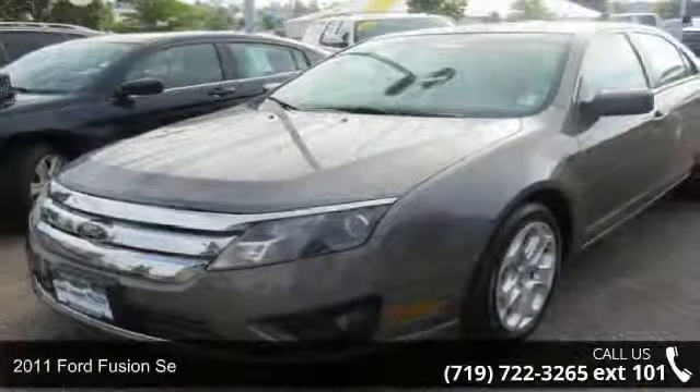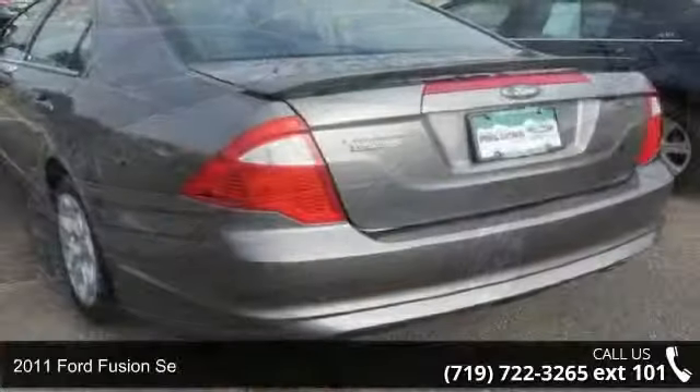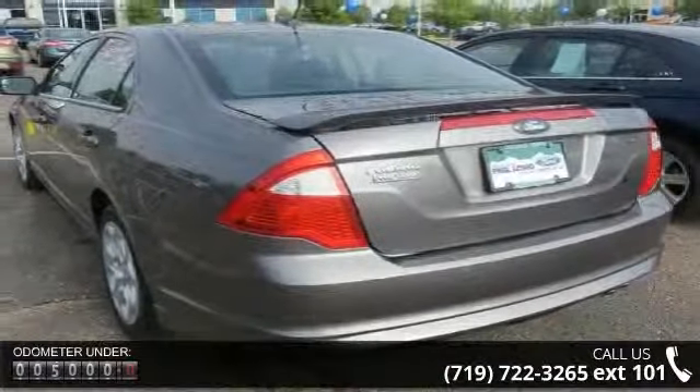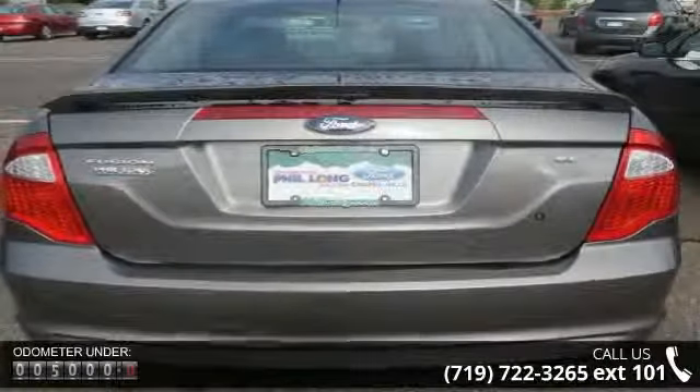Check out this 2011 Ford Fusion. If you are looking for an automobile with great features, look no further. This vehicle comes with a reliable 4-cylinder engine connected to a smooth shifting automatic transmission.